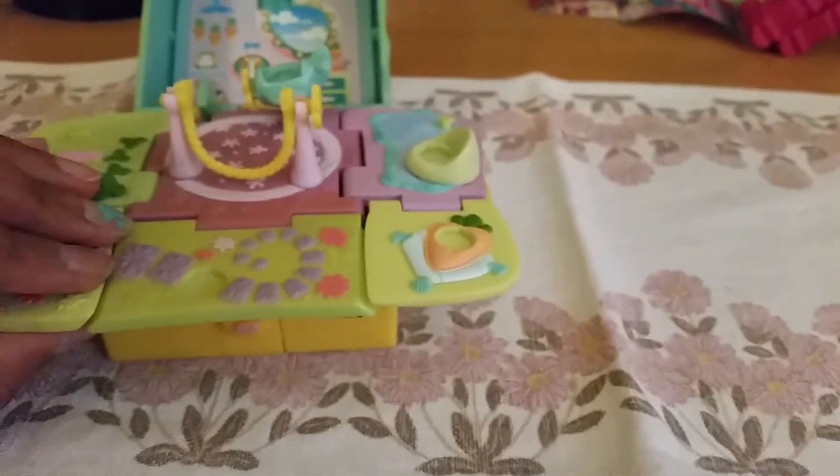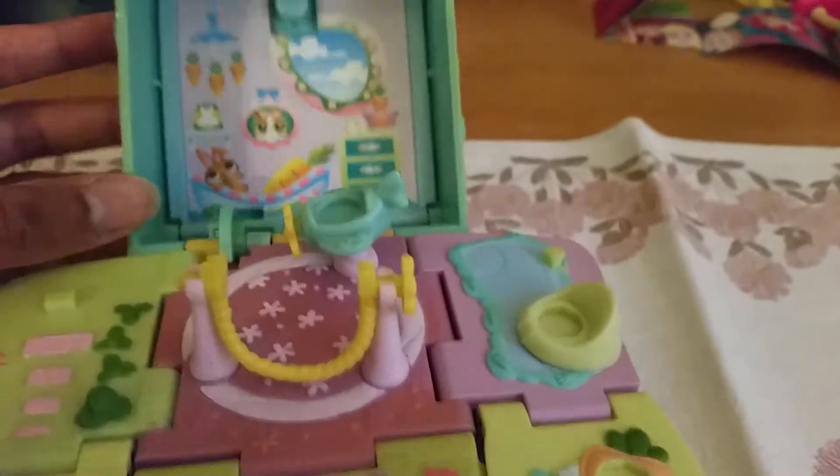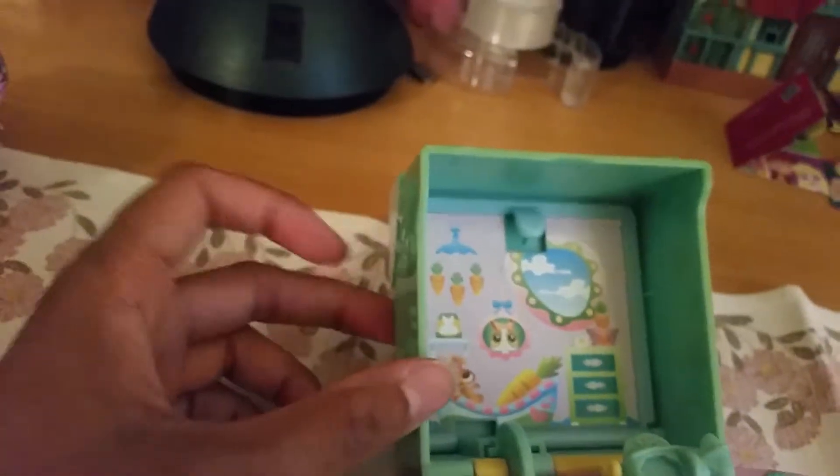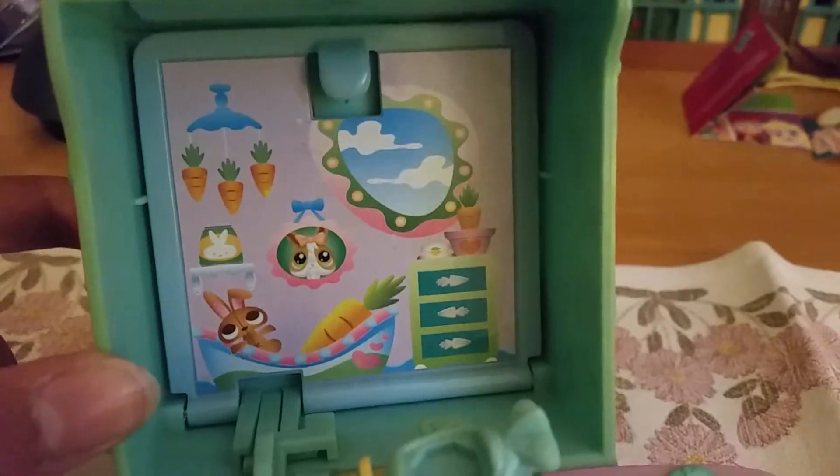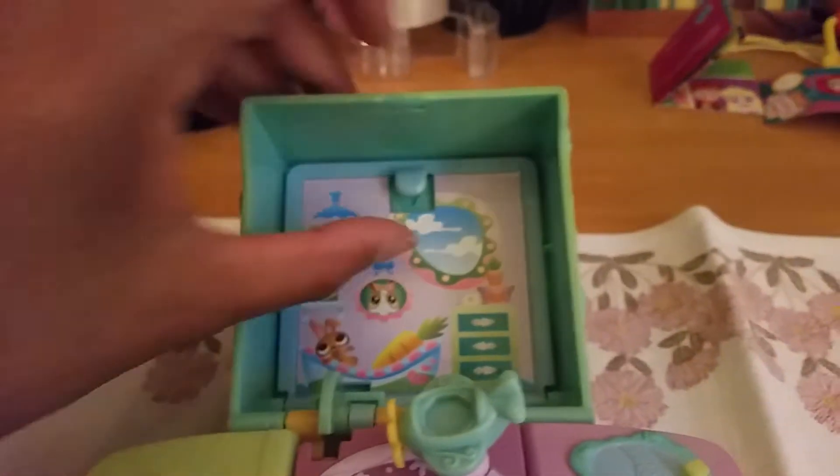Whoa, there we have it! It looks so cute — oh my gosh, you have to have it! You do have to lean the backside here onto something to make it stand up, but here we have it. It is so cute — we have a bedroom here for the animals.